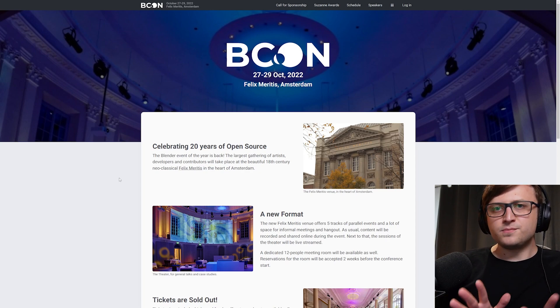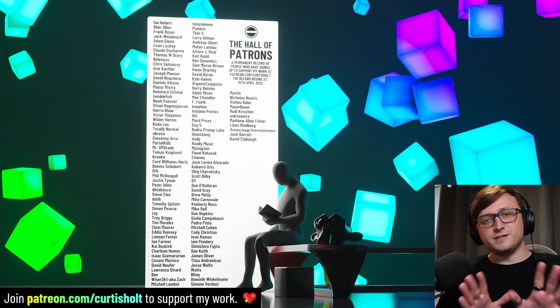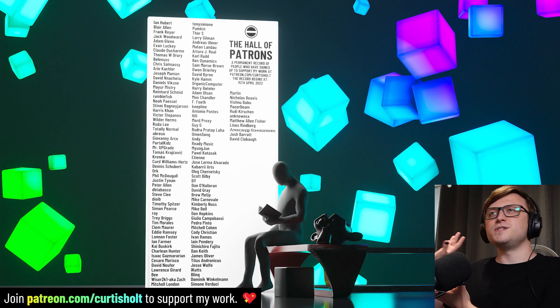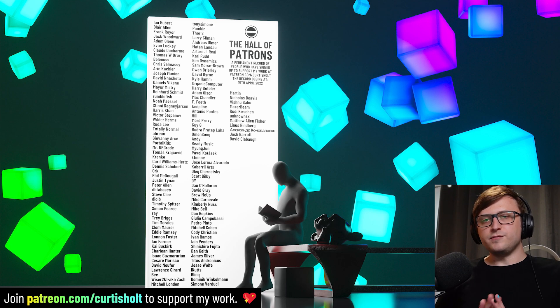I think that will do it for this video. If you made it this far, put an apple emoji in the comments so I can see who you are. Also consider joining my Patreon where you can become a permanent addition to this hall of patrons artwork while also supporting the rest of my projects and our community projects. Have a fantastic day everyone — enjoy the content and I will see you next time.